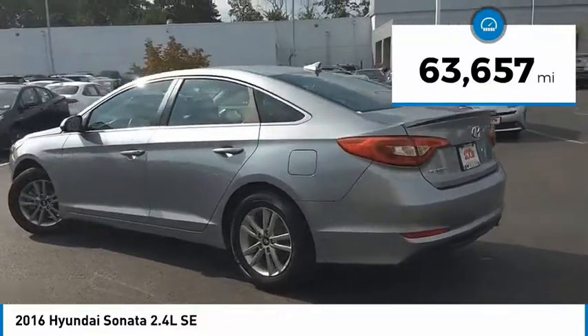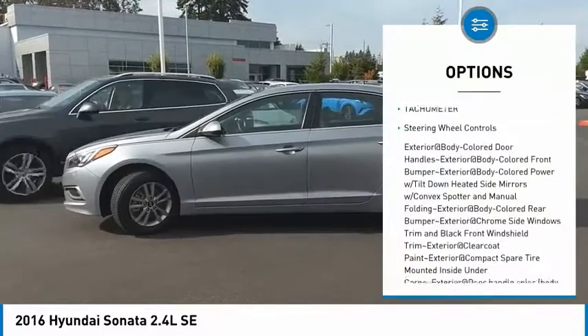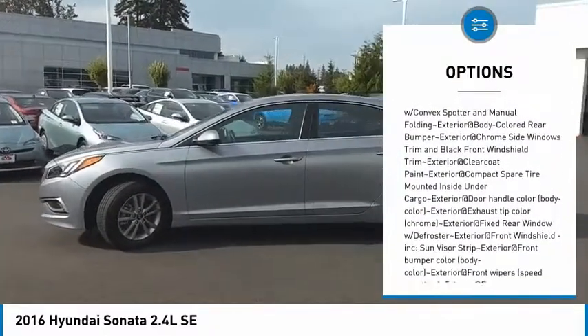This vehicle has less than 65,000 miles. Here are some of this vehicle's great options: tachometer, steering wheel controls. Come see the car for yourself.